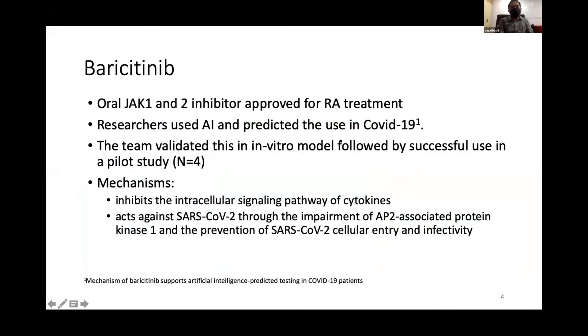What is baricitinib? It is an oral JAK1 and JAK2 inhibitor approved for treatment of rheumatoid arthritis. Researchers used artificial intelligence to predict its use in COVID-19, validated it in in vitro models, and followed up with success in four case pilot studies. The mechanism of baricitinib basically inhibits the intracellular signal pathway of cytokines and also has an antiviral effect by preventing virus entry to the cell.